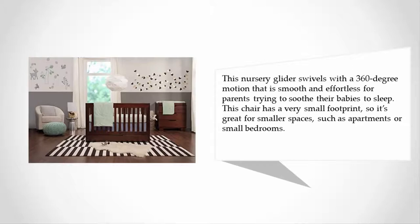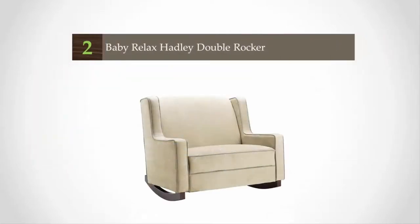The 360-degree swivel motion is smooth and effortless for parents trying to soothe their babies to sleep. This chair has a very small footprint, so it's great for smaller spaces such as apartments or small bedrooms. At number two, the Baby Relax Hadley Double Rocker.